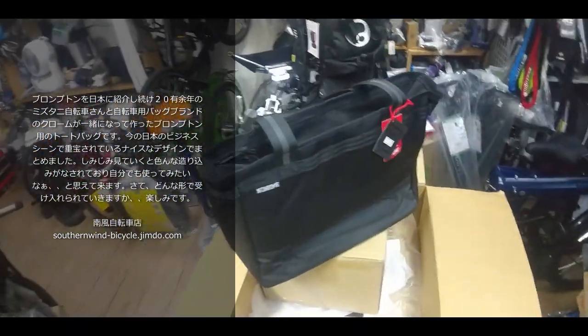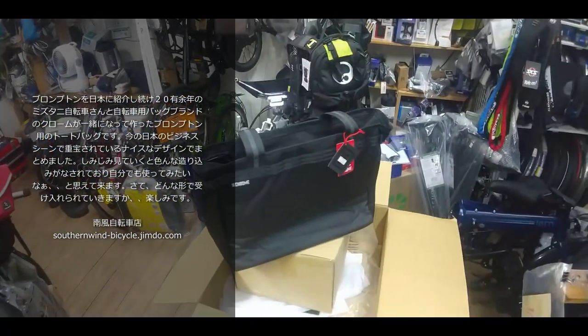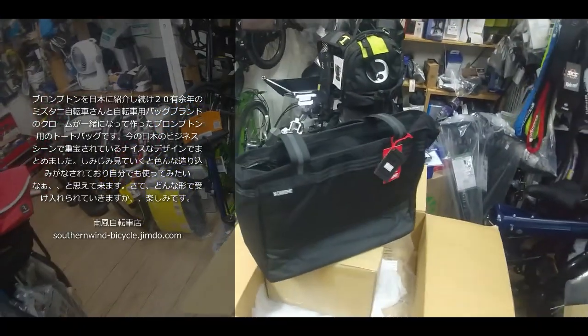あとデイジーチェーンと言われる、いろんなものを引っ掛けられる紐がバッグに回されているんですけど、ここにフィードバッグやチョークバッグ、水筒などいろんなものをぶら下げてあげると使い勝手の幅も広がるということですね。